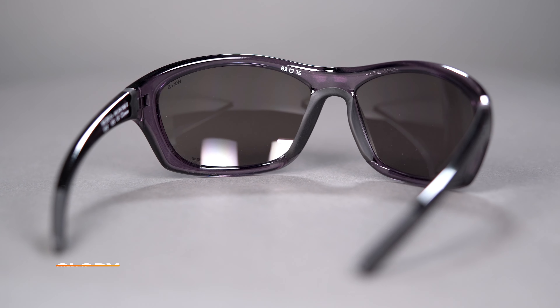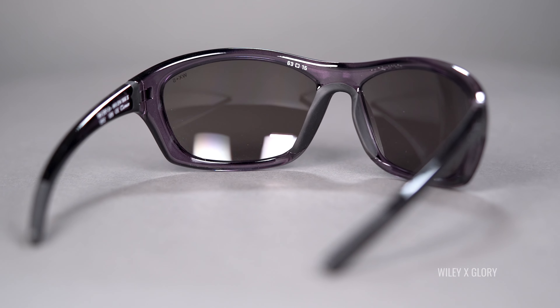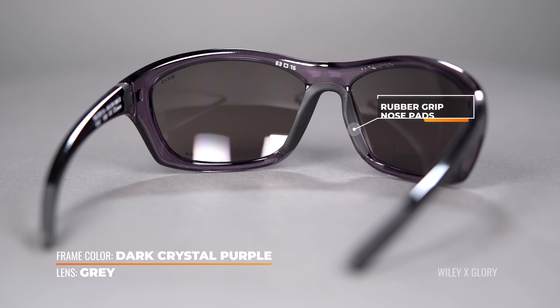The next frame in our lineup is the Maui Jim Sandy Beach. The Sandy Beach has an eight base wrap for nice seamless coverage and it's rimless, which not only makes it ultra lightweight but also very comfortable.